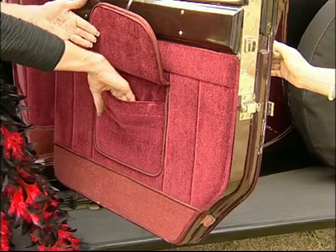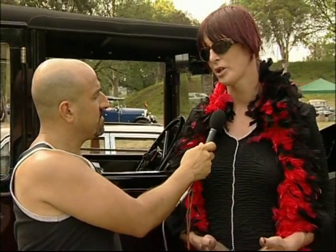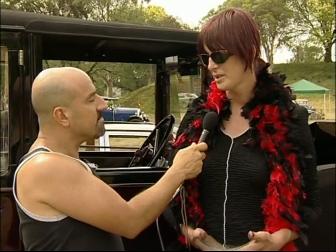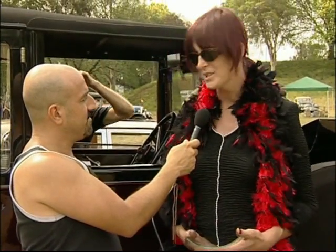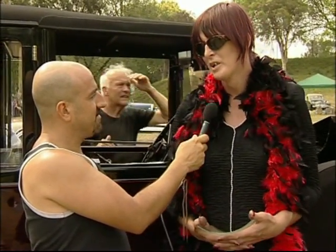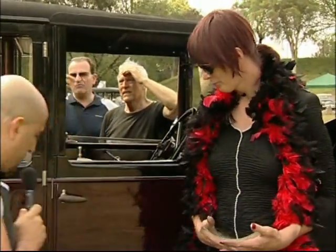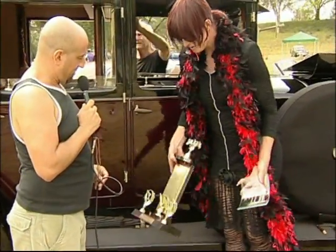We've had this vehicle 14 years now, and we haven't done a lot of work on it, but any work that we do on it is of the highest quality. We're absolutely chuffed that we've picked up these awards today — it's reflected on the work that we've done on the vehicle. And of course, this big trophy is the Motor Friends Concours Award.